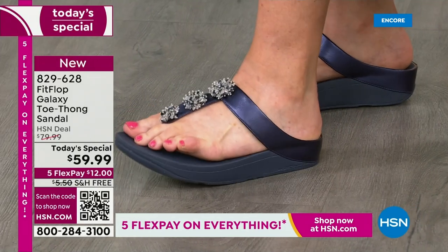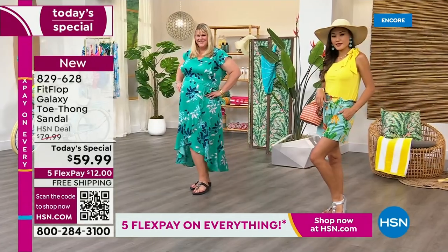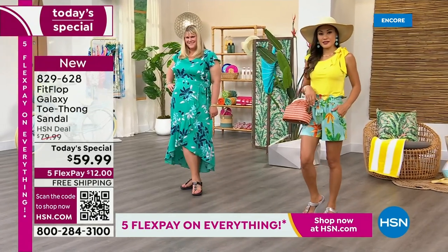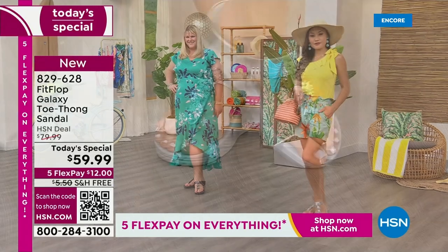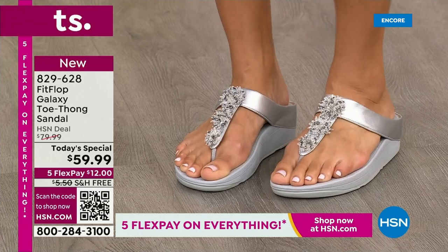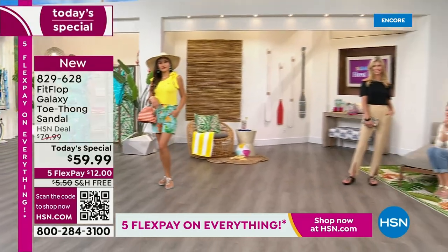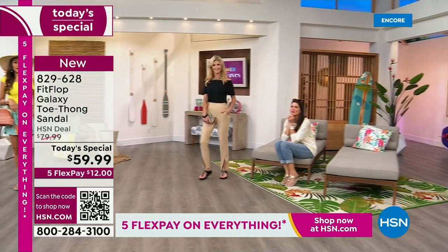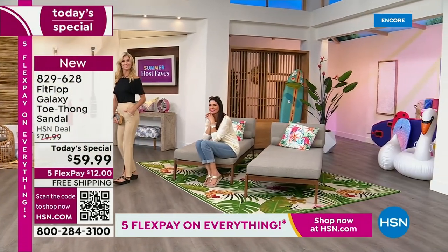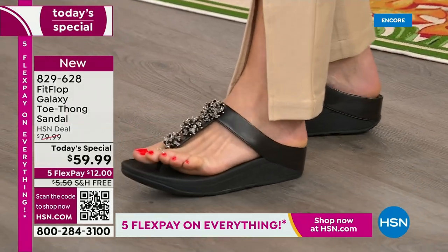Don't wait another year before we have another Fit Flop thong-style sandal. We've got a wonderful opportunity if you've been looking for more anatomically correct footwear. You've seen them out there and they can cost a pretty penny. We're willing to pay for it — it's technology that benefits our entire body. We're putting pounds and pounds of pressure on our feet with every step.